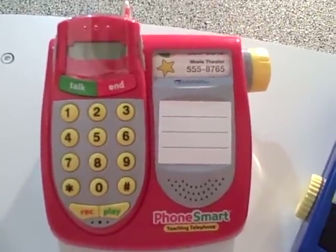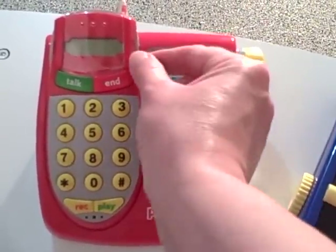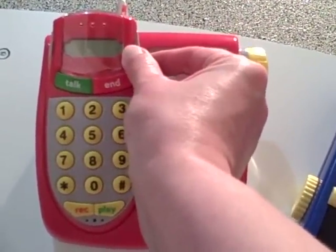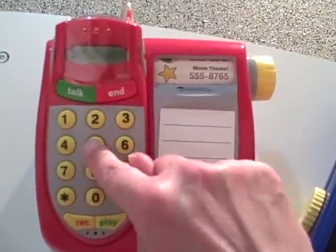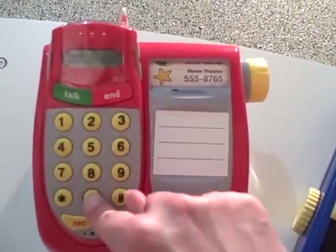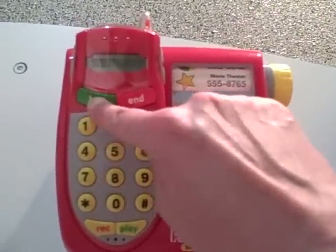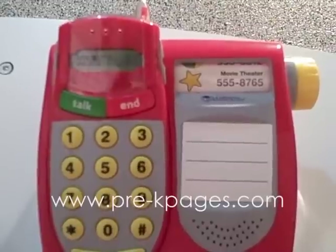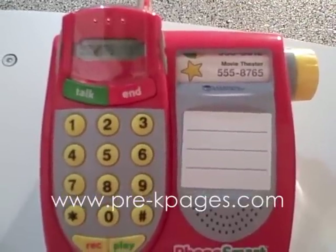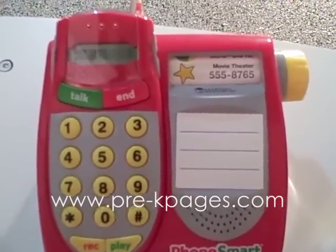Another thing I like to do with the phone is in December I program Santa's phone number into the phone. I've already done that, let's take a listen. [Phone plays]: Ho, ho, ho. Merry Christmas. This is Santa. What do you want this year?